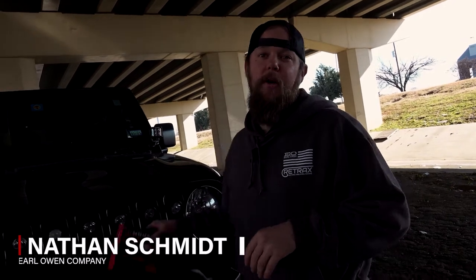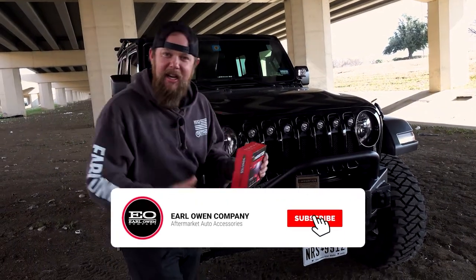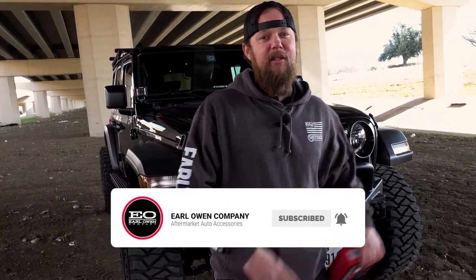This is Nathan Schmidt with Earl Law & Company. Today we're going to unbox and review Arc Lighting's Monster LED Performance Headlight Bulbs. Arc Lighting provides the highest quality technology and cutting-edge design at a reasonable price. Let's check it out.